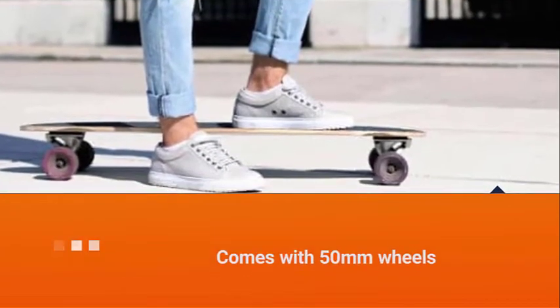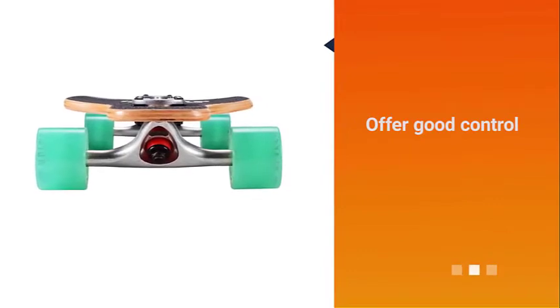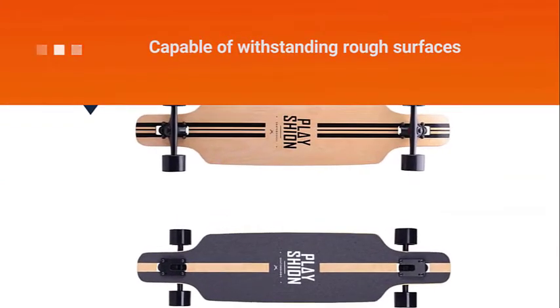Expect this skateboard to withstand heavy use. It comes with 50mm wheels that are great for cruising a variety of surfaces. It is wide enough so that it can offer good control, and is also capable of withstanding rough surfaces.